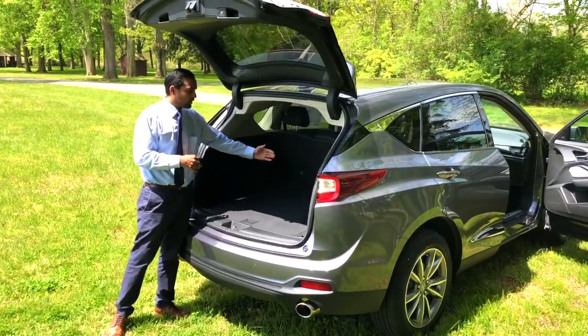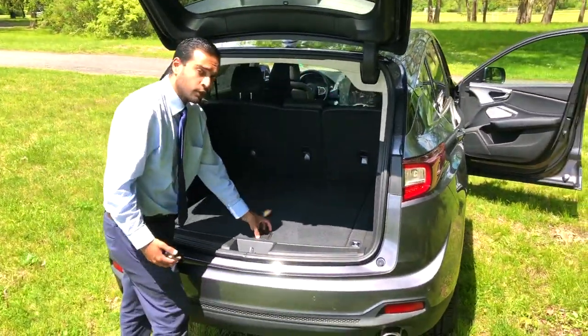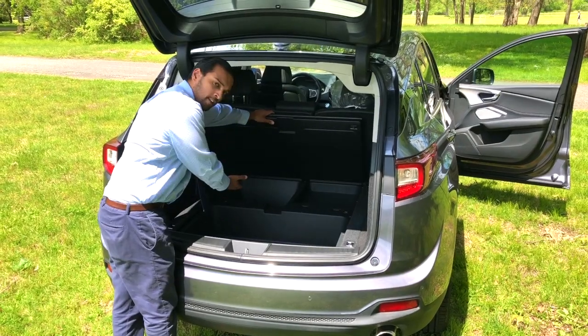Taking a look inside, you'll see there's plenty of depth and width. One of the coolest things is there are two hidden compartments of storage. Here you have one with plenty of depth underneath.